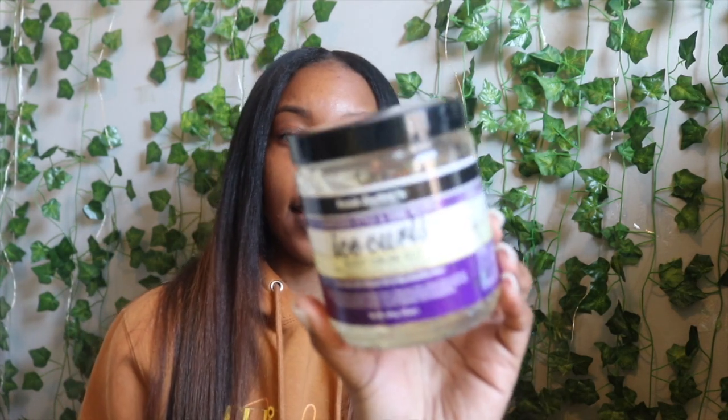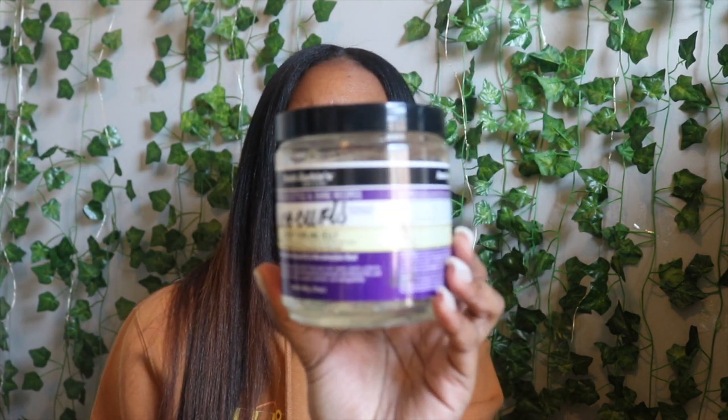I also got the Aunt Jackie's Ice Curls — this is a gel for your curly hair. I'm not typically one to use gels in my hair, especially when it comes to wash-and-gos. I usually just use Wetline Extreme, but I decided to branch out and get a gel that is specifically for curly hair to see if it'll moisturize my hair a little bit better and be less crunchy. It's called the Glossy Curling Jelly, and it has almond oil and marshmallow root in it.